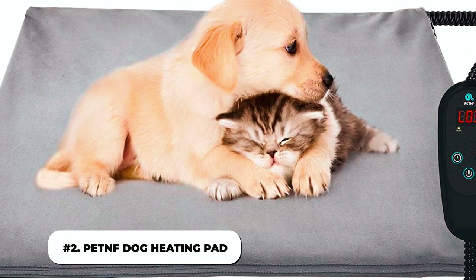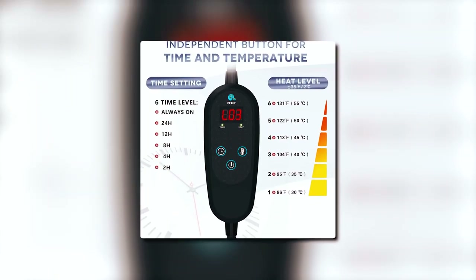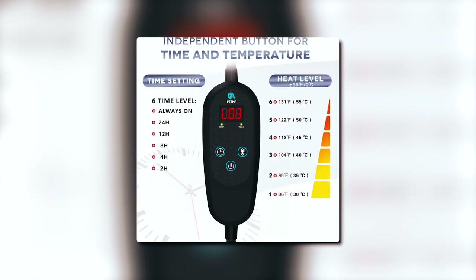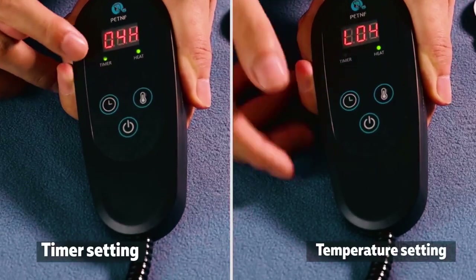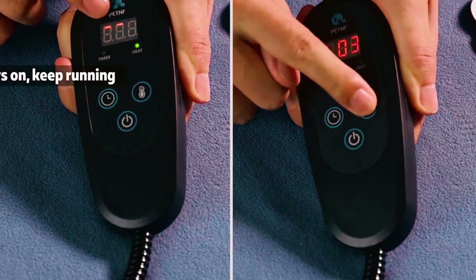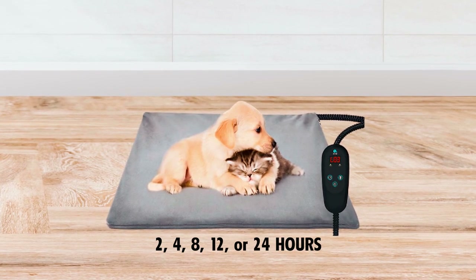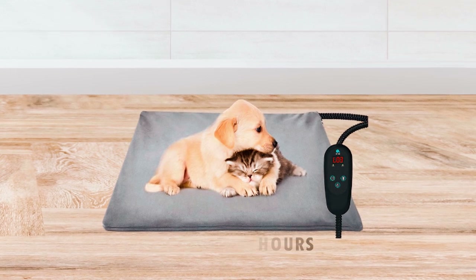2. PET-NF Dog Heating Pad. The PET-NF Dog Heating Pad's unique selling point is its six different heat settings. The six levels range from 86 to 131 degrees Fahrenheit. It also has an auto-off timer that has two settings: always on, or for 2, 4, 8, 12, or 24 hours. You can set it to suit your pet's preferences.